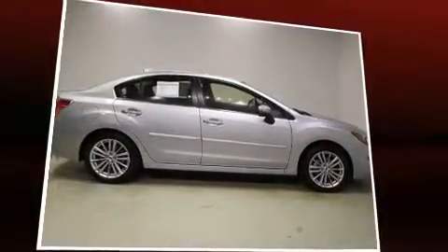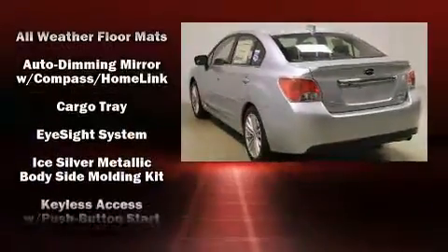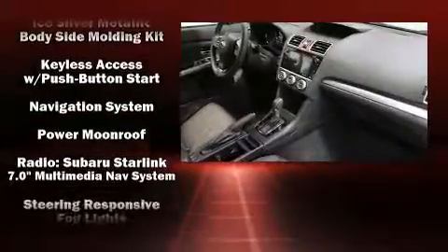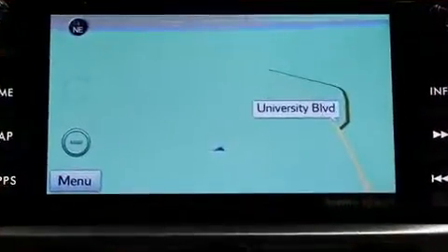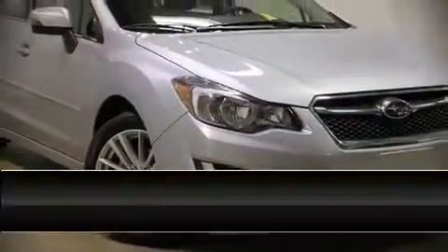Subaru also prioritized safety and security with features such as dual front impact airbags, traction control, brake assist, a security system, an emergency communication system, and four-wheel disc brakes with ABS. Adaptive cruise control maintains a preset distance behind the car ahead of you, simplifying highway driving and enhancing safety.